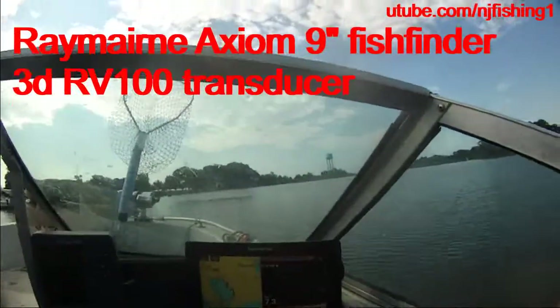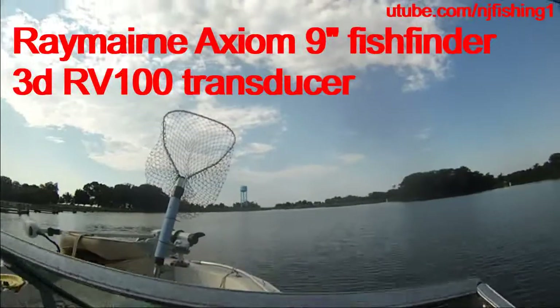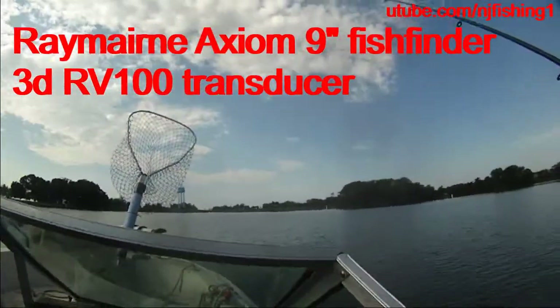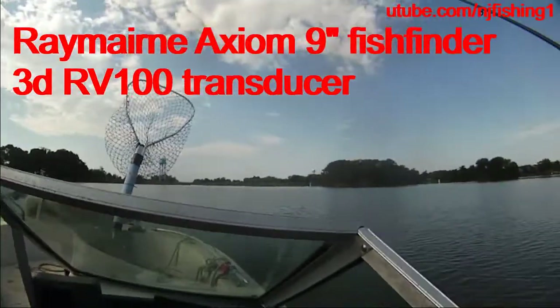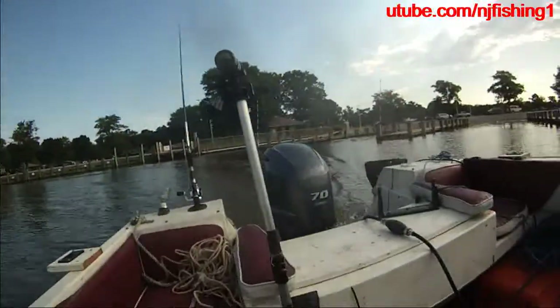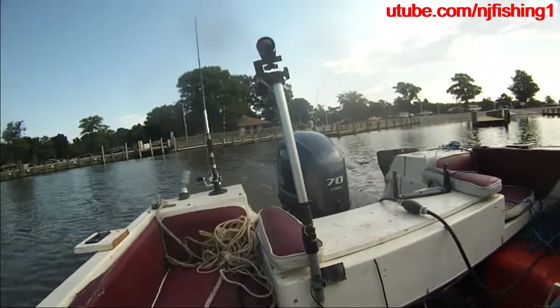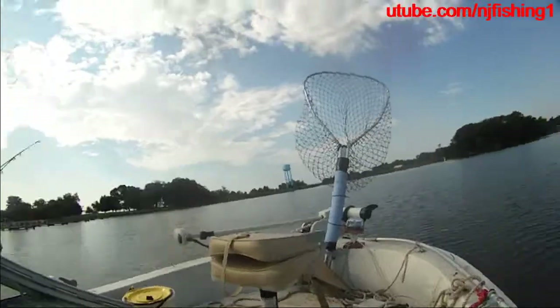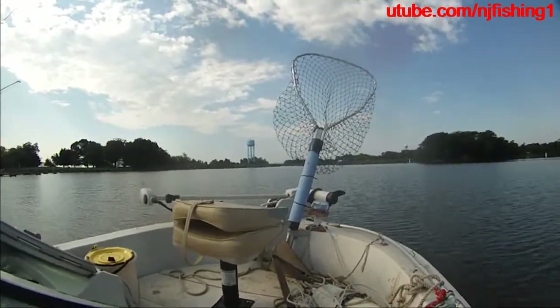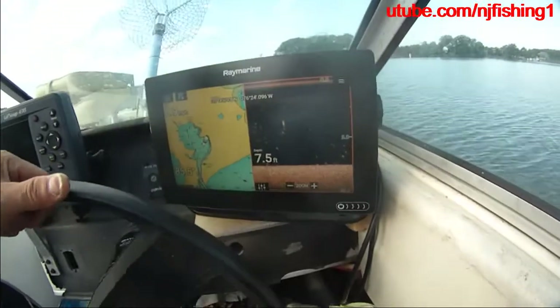Going too fast. No way — that engine is doing well. Yamaha 70 horsepower. The fish finder is showing 7 feet deep.